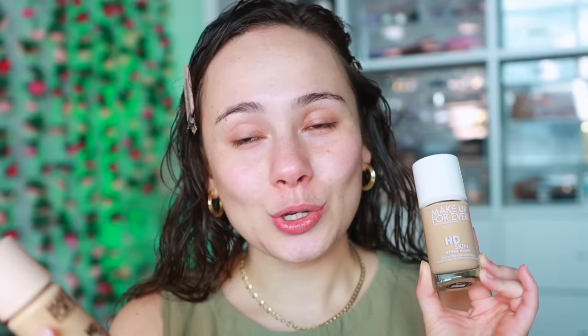Now this is not going to be a first impressions — I wore this yesterday, so I kind of know where this is going. I've learned that I really do prefer to do comparisons for my foundation wear tests, so what better time than to compare it to the original HD Skin foundation?